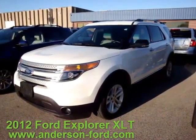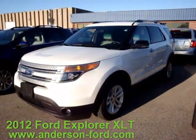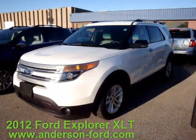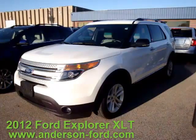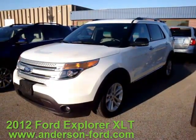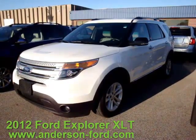Welcome to Anderson Ford, and thank you for allowing us to showcase this very nice 2012 Ford Explorer. This particular Explorer is a one owner that was purchased here new at Anderson Ford and serviced here at Anderson Ford. It's been very well taken care of.